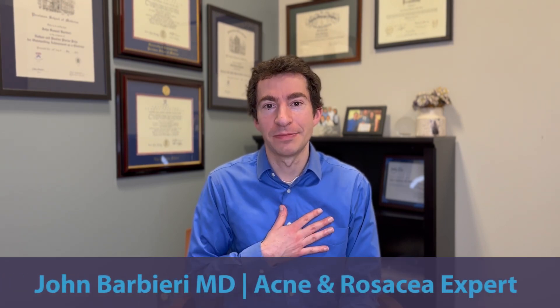In this video, I want to break down what seems to be the most effective acne topical product ever made. For those who are new to the channel, I'm Dr. John Barbieri, a board-certified dermatologist and acne expert. We just had the introduction of a topical medication that combines clindamycin, adapalene, and benzoyl peroxide.